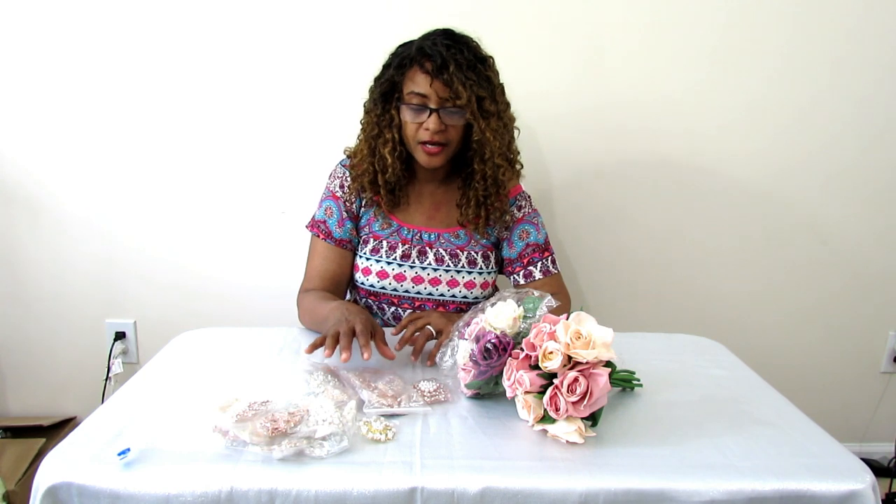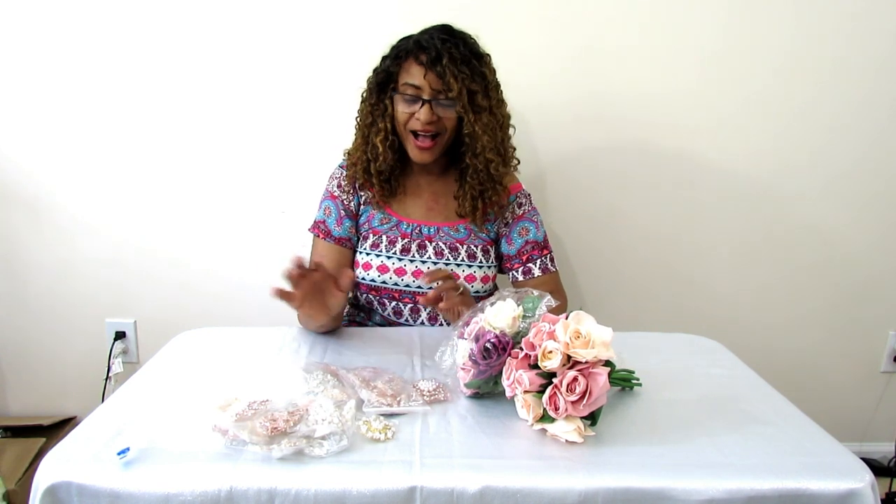Hello everyone, I hope you're having an awesome day. I'm back with another video, but this one is going to be just a review of some items that I received from some really great vendors. I just wanted to highlight them real quick, so this won't be a long video and it's not a DIY video, which is actually refreshing.